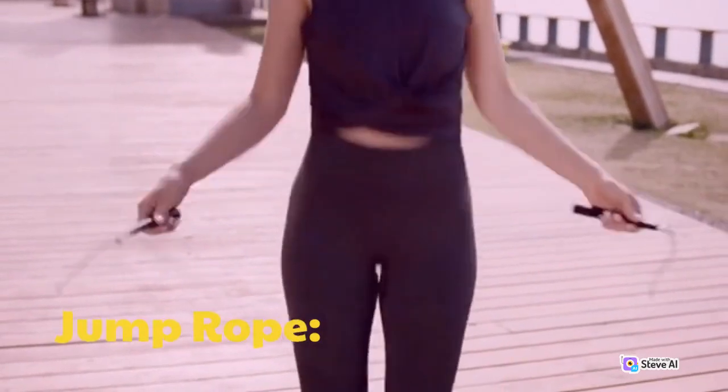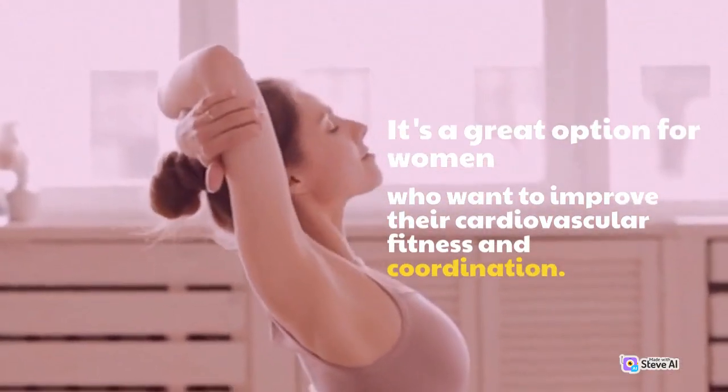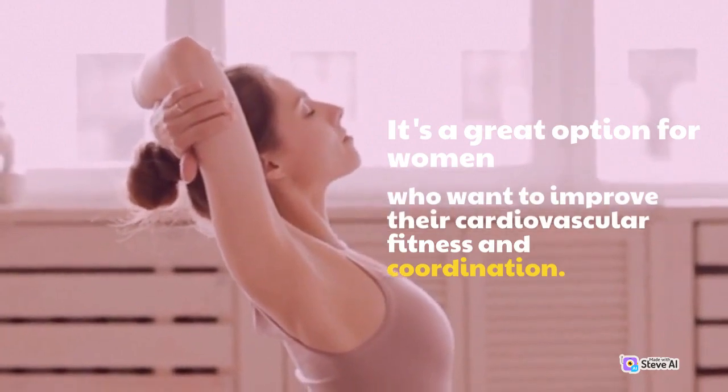Jump Rope. It's a great option for women who want to improve their cardiovascular fitness and coordination.